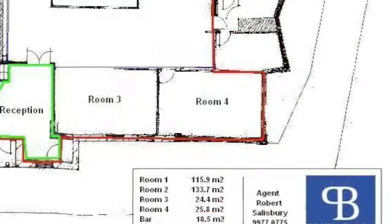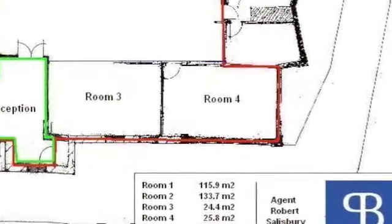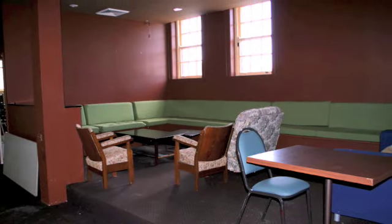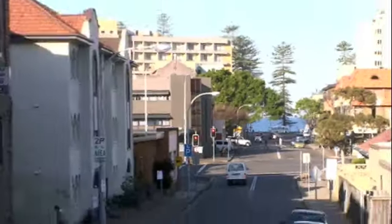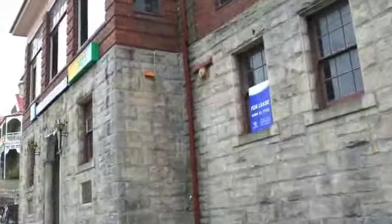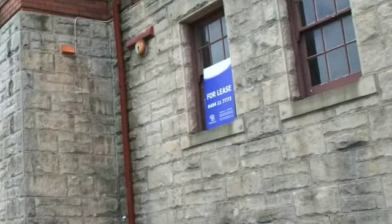Rooms 3 and 4 are both 25 square meters. With optional kitchens, these premises are ideal for sports, health and educational operators. For an appointment to view, contact Philip Banks or see details at philipbanks.com.